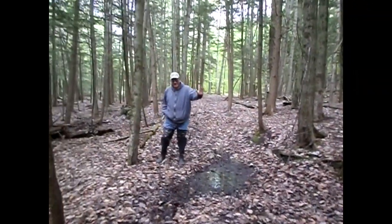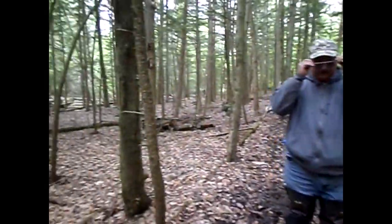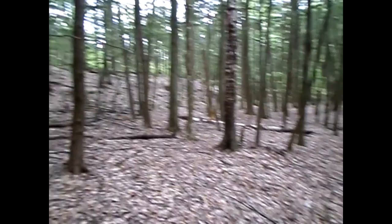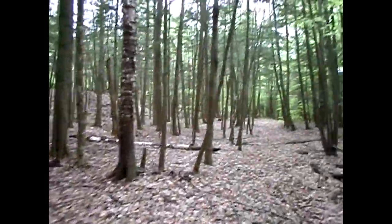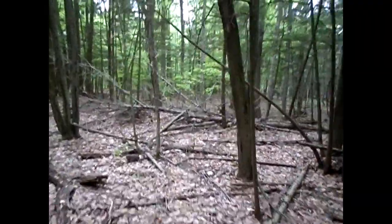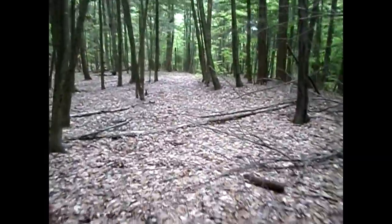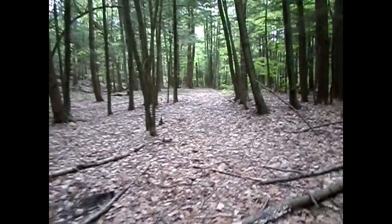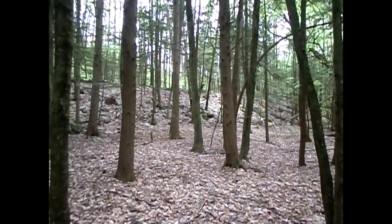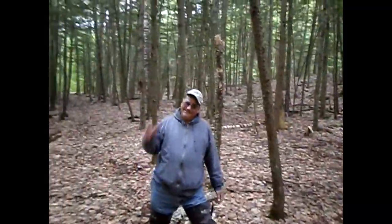We just went up and tested that boulder field I've showed you all before, just upriver from where we're working now. Now we're walking back a different way — it's really beautiful out here. We're gonna have to hook right here once we get down to this point. I just thought I'd show everybody this nice Vermont scenery out in the woods.